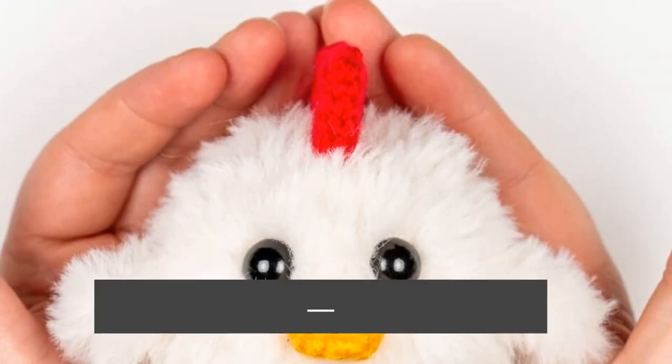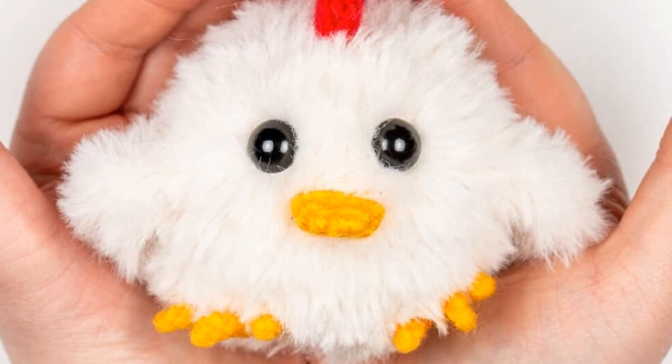Next up we have an adorable amigurumi chicken from The Loopy Lamb. This is made with faux fur yarn with all the different pieces attached to make it look like a chicken. This would be perfect as an Easter basket filler because it's small and quick to make, so you could sell a bunch of them. You could market these as Easter gifts for your ideal customer's friends and classmates, selling them in a bundle of 15 or 20. They also make great gifts for kids at church or for teachers to hand out to students. Since it's such a fast make, you can promote them in bundles or individually.